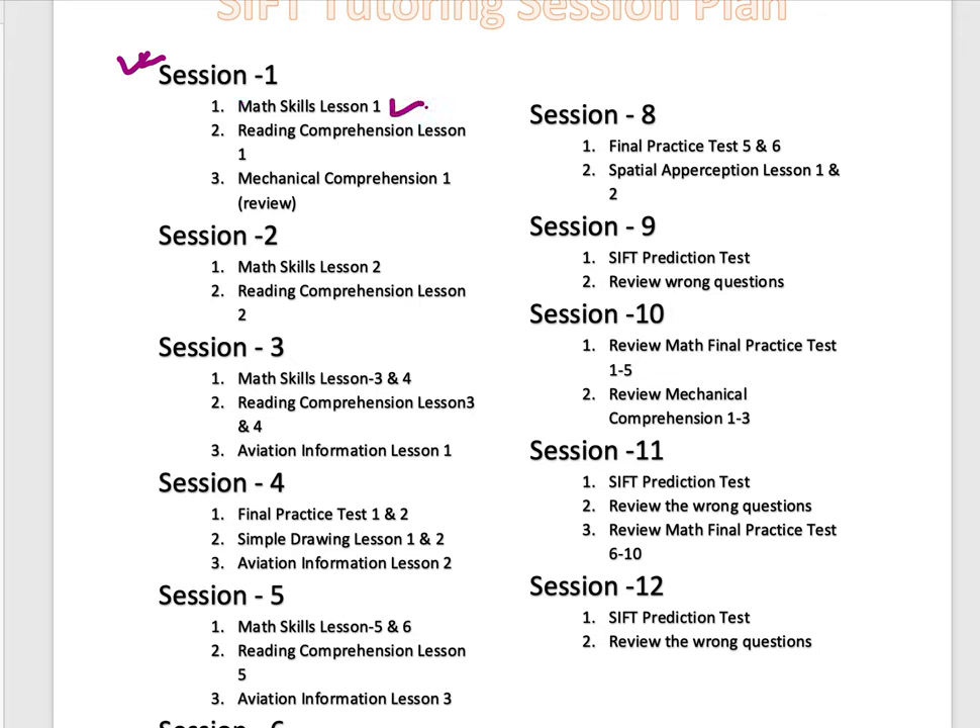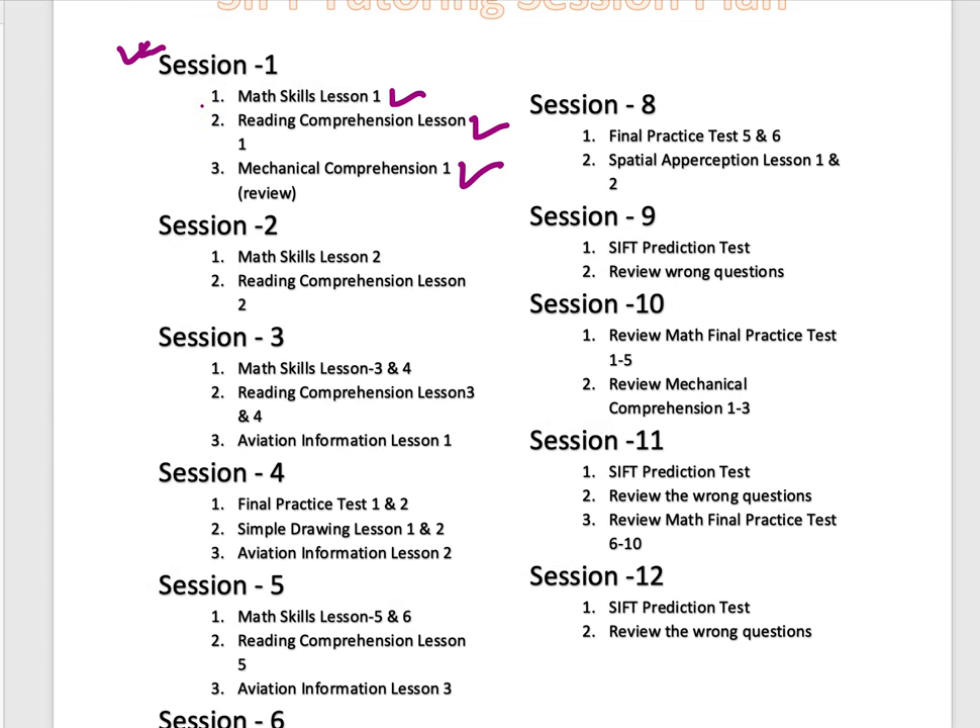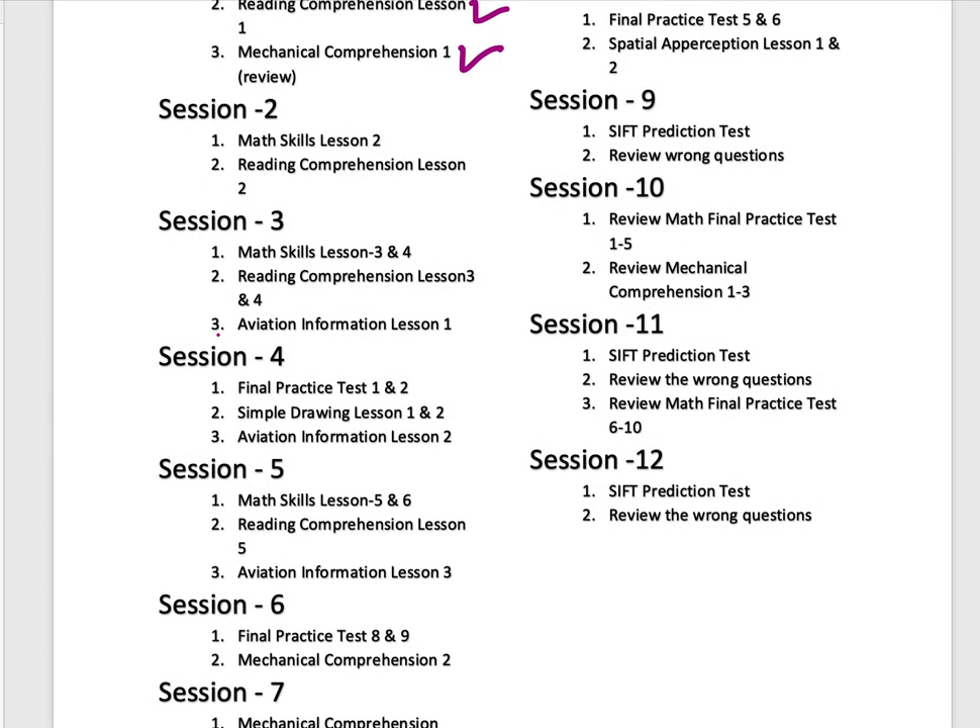So math skills lesson one, reading comprehension lesson one, and mechanical. After we finish each session, take a practice test and make sure that you get 80% or higher, then go to the next session. You could do each session in a couple of days, or two to three times a week, finishing two or three sessions per week. It would take about three to six weeks, depending on your skill level and your availability to study. Finish all the basic material first, take a practice test, and make sure you get 80% or higher.